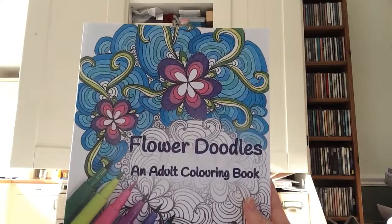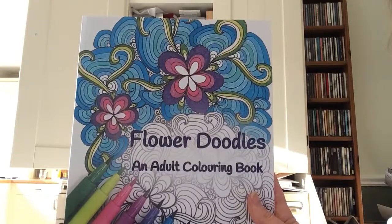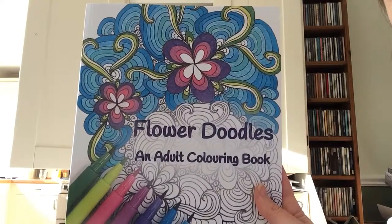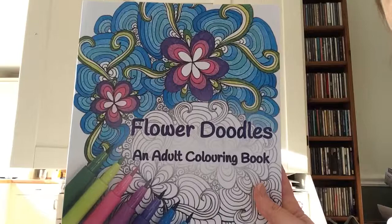Hi coloring fans! I just realized after I did the video for the Scenes of Italy coloring book that the only video I did of Flower Doodles was a live one, so all of the images were back to front.